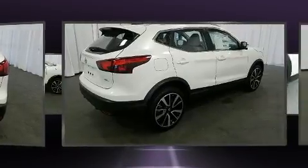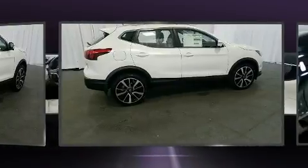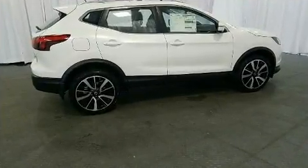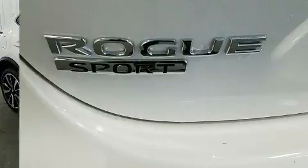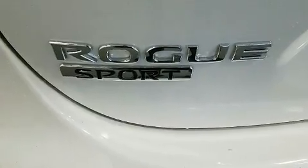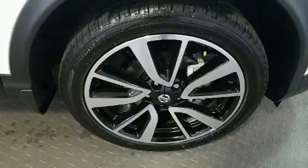Standard features include heated seats, a rear window wiper, a tachometer, a trip computer, remote keyless entry, and a split folding rear seat. Features such as automatic climate control and leather upholstery prove that economical transportation does not need to be sparsely equipped.